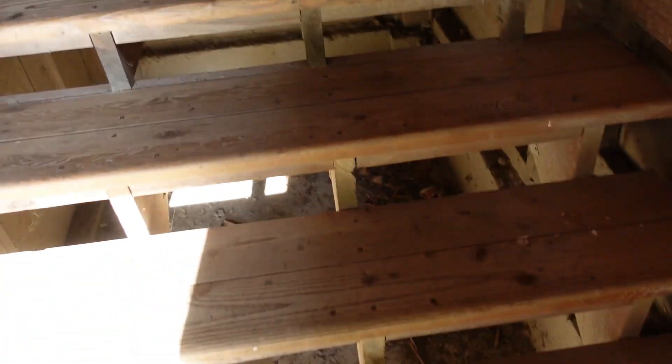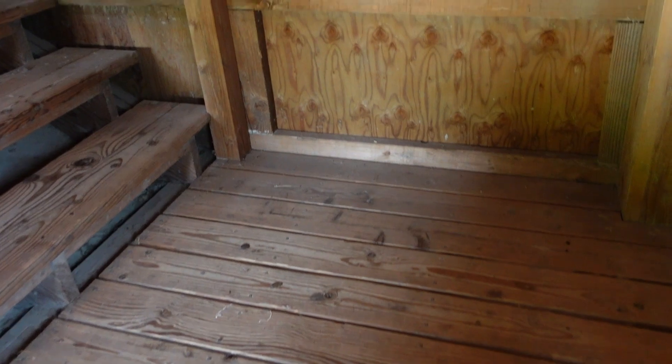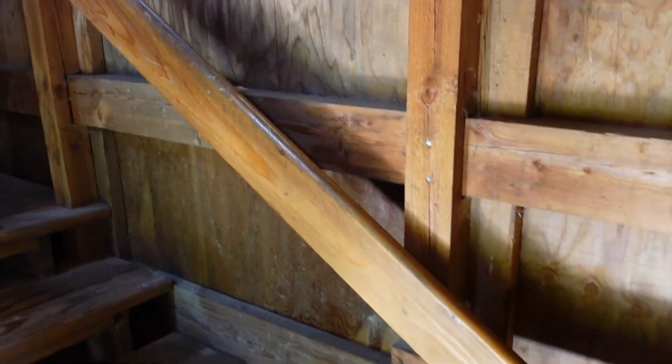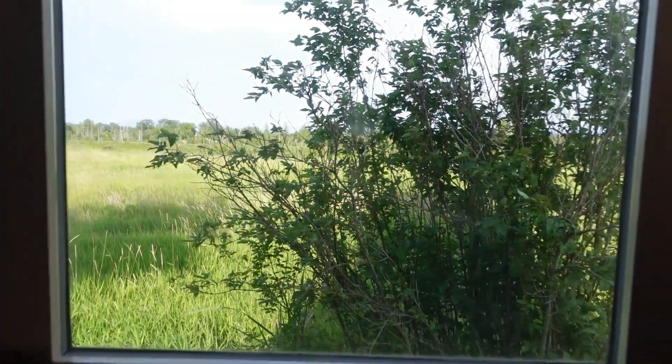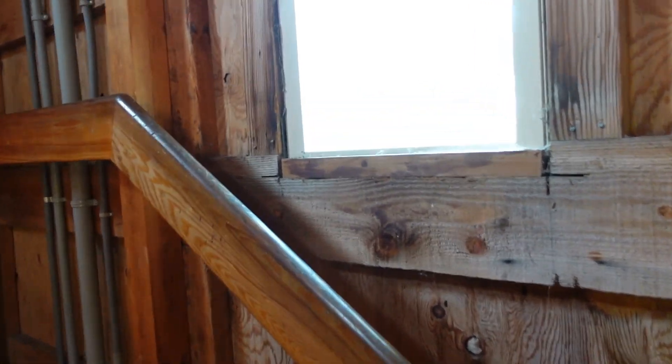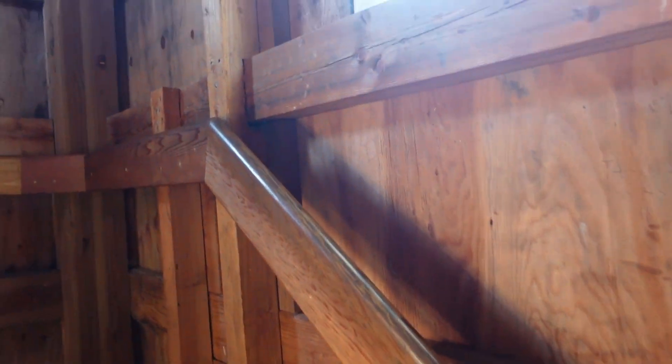There are little windows here where you can peek out as you head up, so you can get a little peek out as you make your way toward the top — about every six feet or so. Some have better views than others obviously, but once you get to the top, that's where the real view is. This one kind of looks out over the lake.